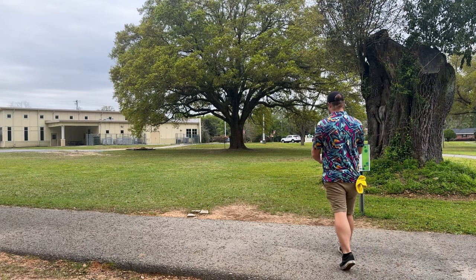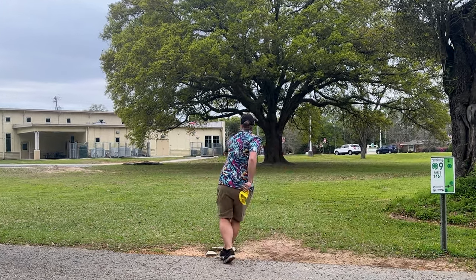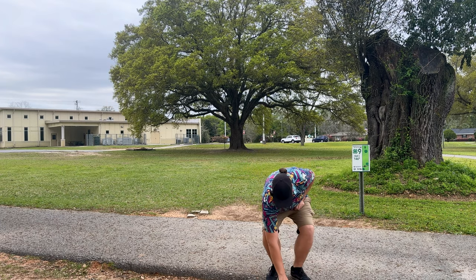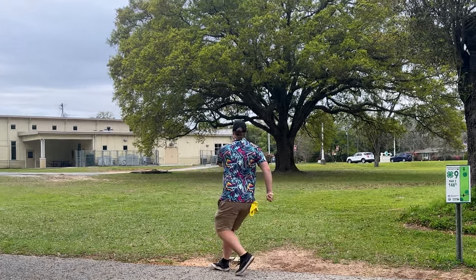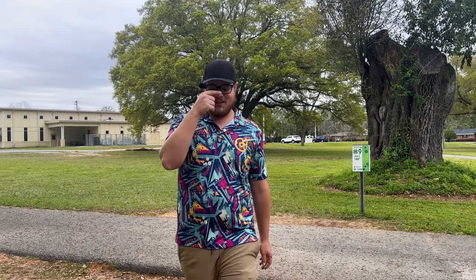We're going to throw this out at this basket down here, wrap it up for you guys — see how this thing will hold the anhyzer line a little bit. Oh, almost smoked the pole there. Put this Glitch a little higher, it might go in. Wait a minute, that could do it. Oh my gosh, how does that miss? Holy crap.